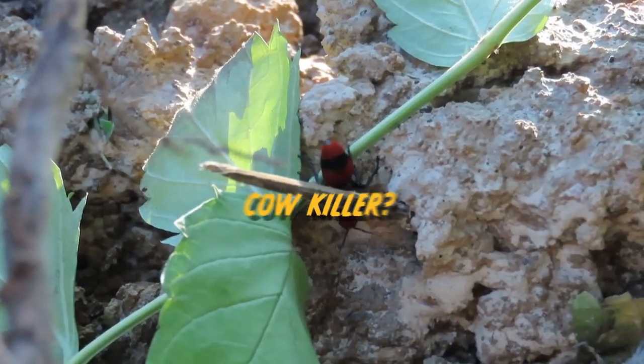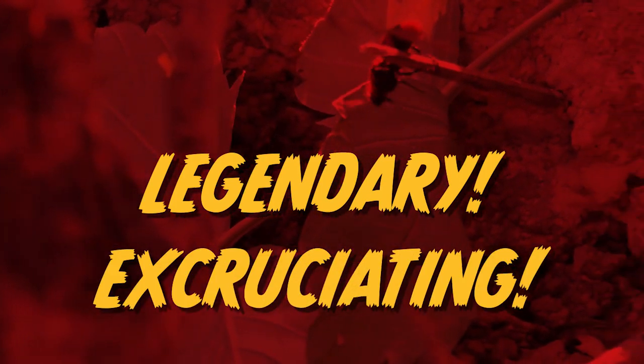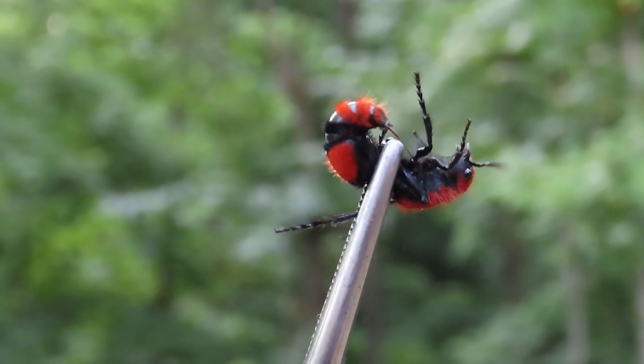The nickname 'cow killer' came about because of the legendary, excruciating, agonizing, intense pain of the female sting, which can last up to 30 minutes. Let's take a look at a stinger.